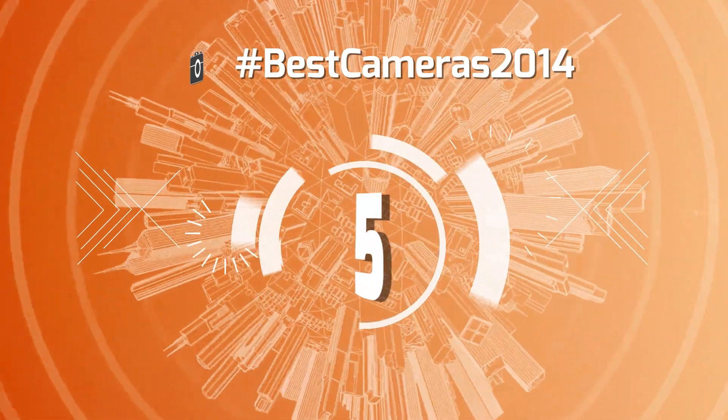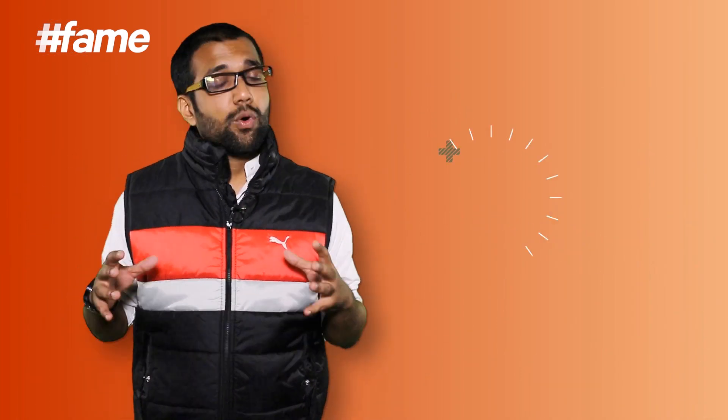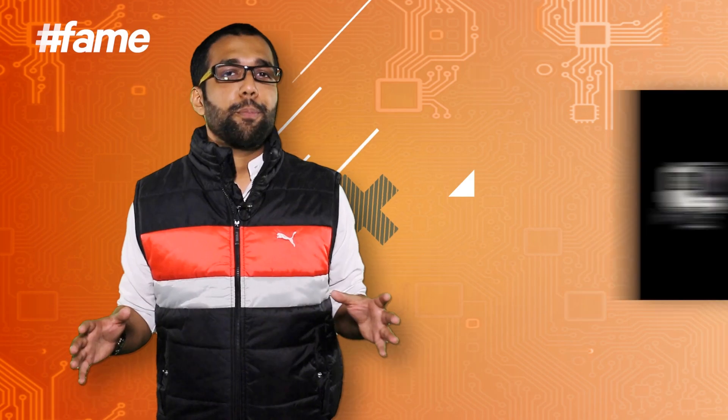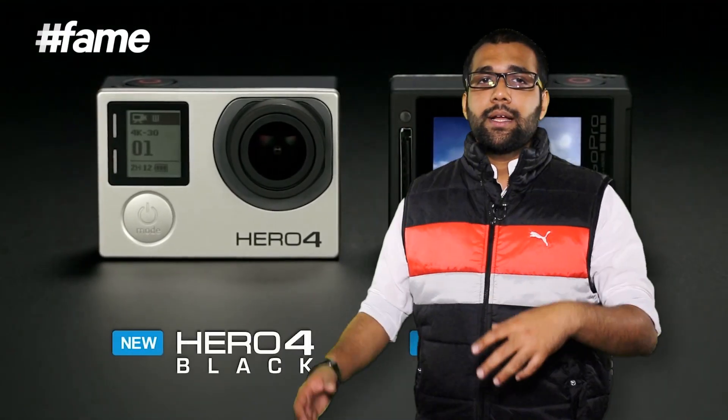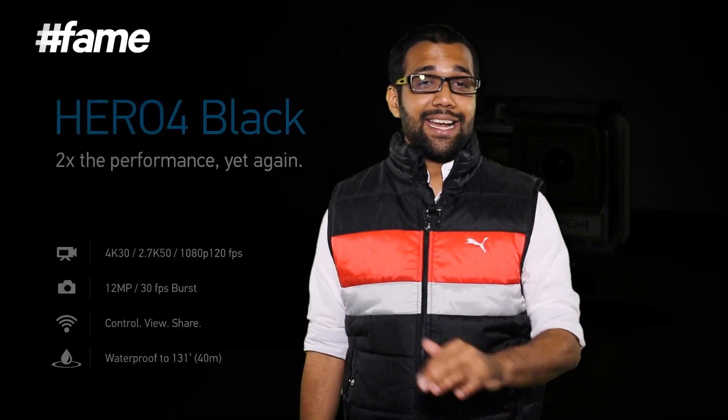But before we dive into my list — number one. The fourth edition of the incredible, world's best, and my favorite action cam: GoPro. GoPro Hero 4 came out earlier this year in 2014 — earlier last year, because it's 2015 already. And dude, what a camera. Look at the size — use your brain!